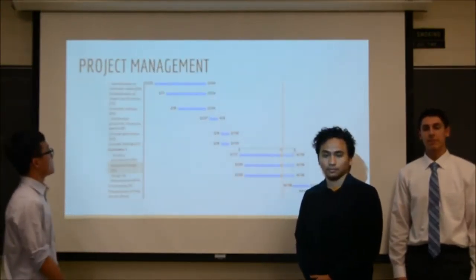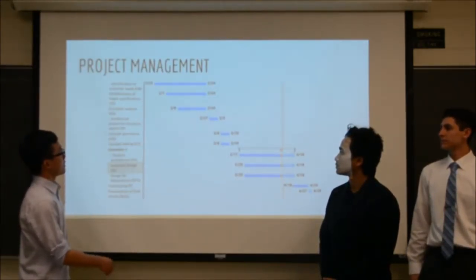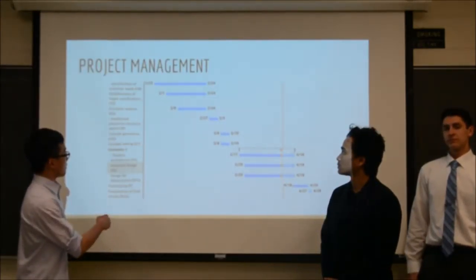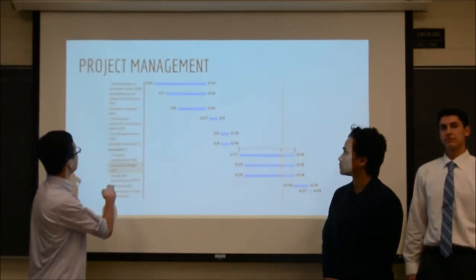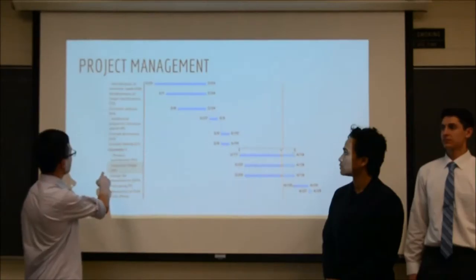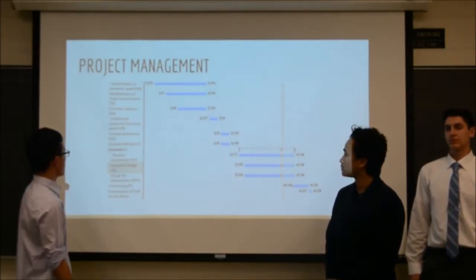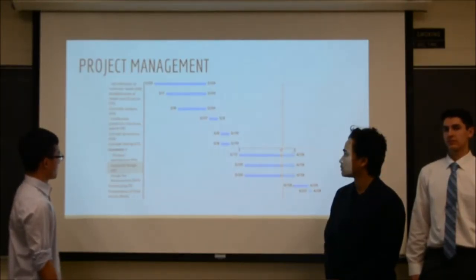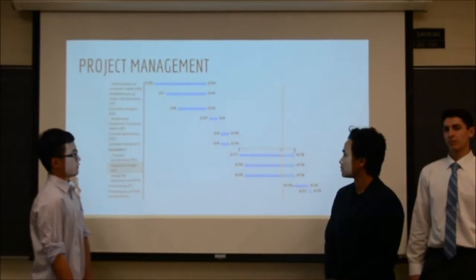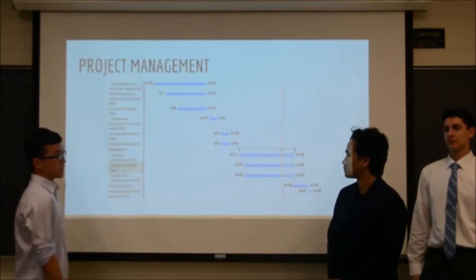For the project management, the Gantt chart shows the progress of our project. We have finished all the tasks through the concept testing and we are currently in progress on product architecture, industrial design, and design for manufacture. These are the last three steps before our prototyping.